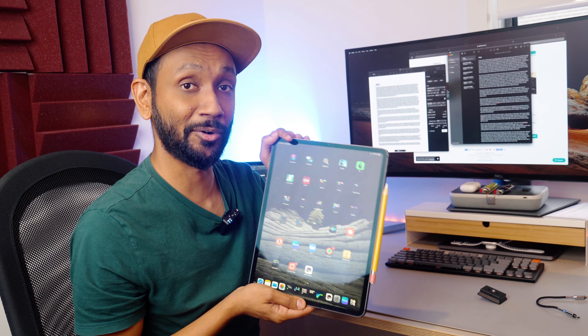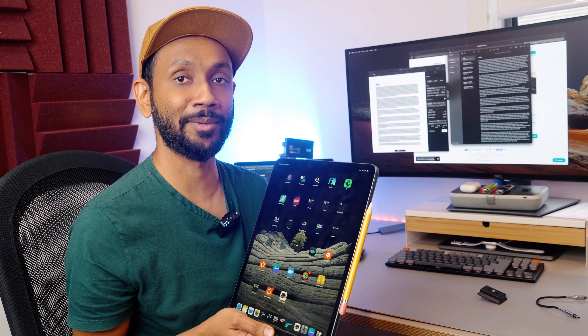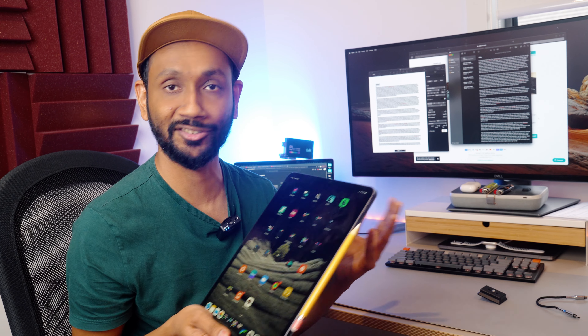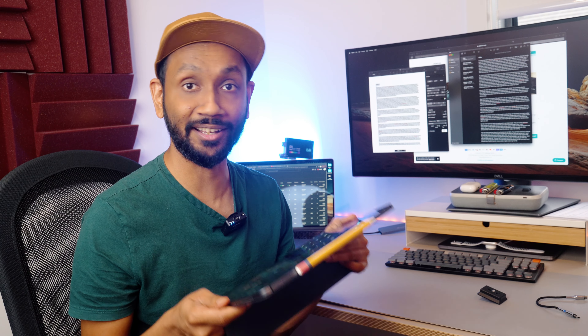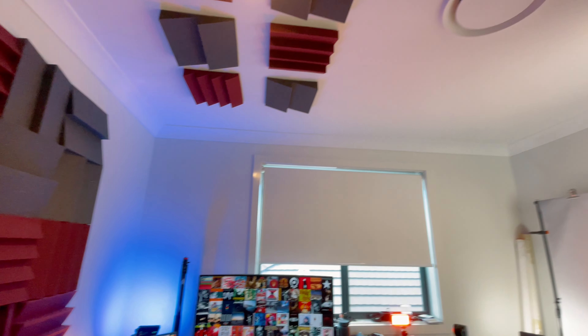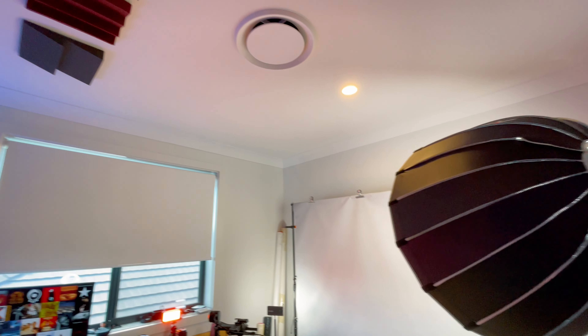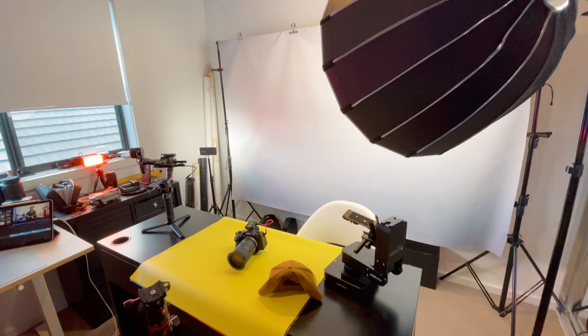This is where I edit all my YouTube videos, write scripts, or answer all my emails. I do have a fully functioning editing powerhouse with a monitor to match, but I prefer to edit all my videos on this iPad Pro. This is the third generation iPad Pro which I have been using to edit my videos ever since I started this channel. I use a paid app called LumaFusion which is great because it can handle all the 4K files that I throw at it.